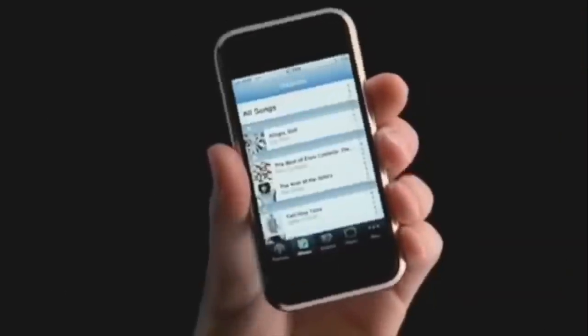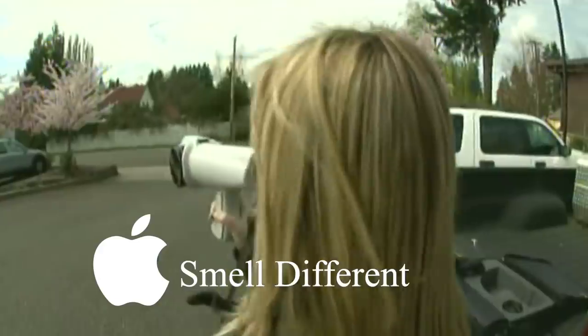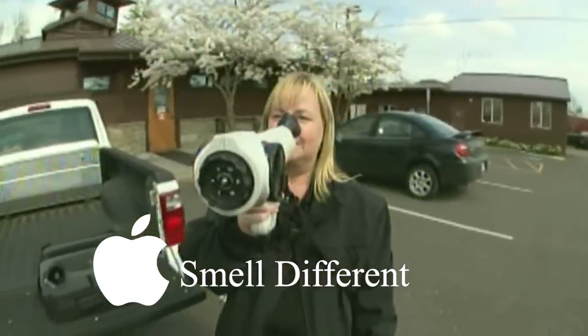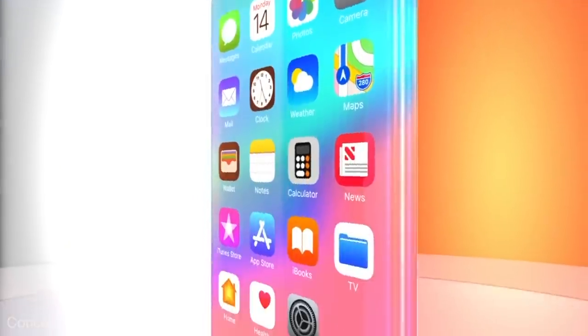It all started with the iPhone 1 and its multi-touch screen. Then the iPhone 4 with its video calls. The iPhone 20 had smell-o-vision. And the iPhone 45 had Gator. Hi, I'm Sam Tucker from Apple and I'm so excited to show you the iPhone for the year 2111. Introducing the all-new iPhone 100.